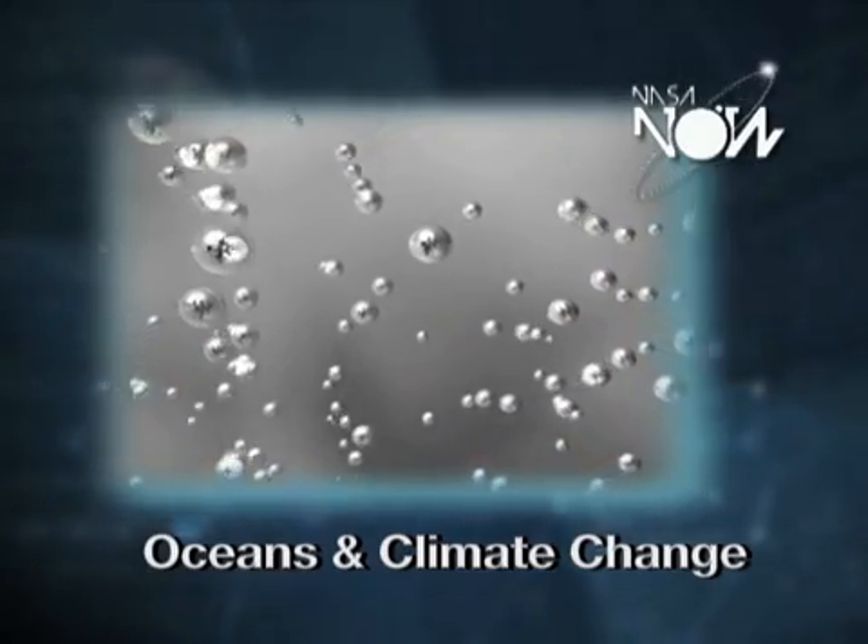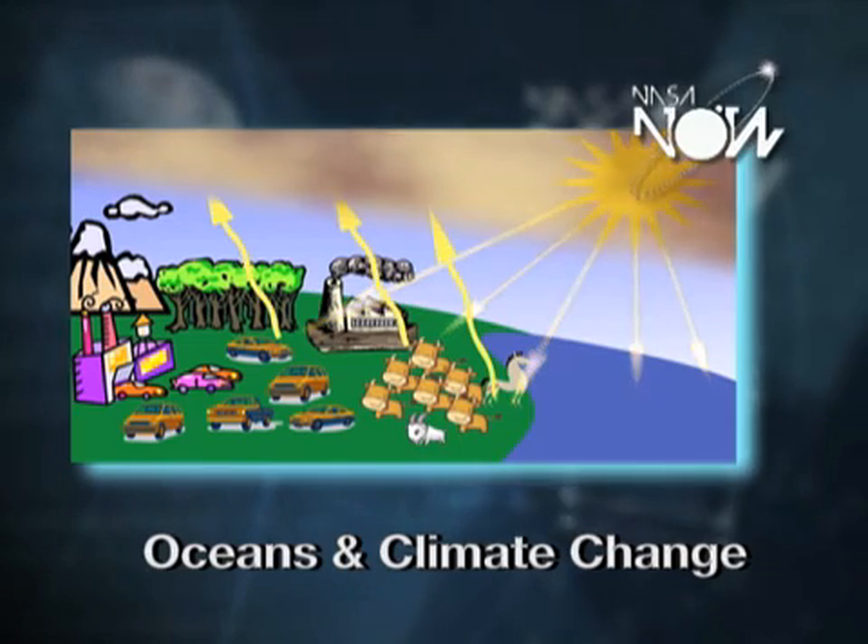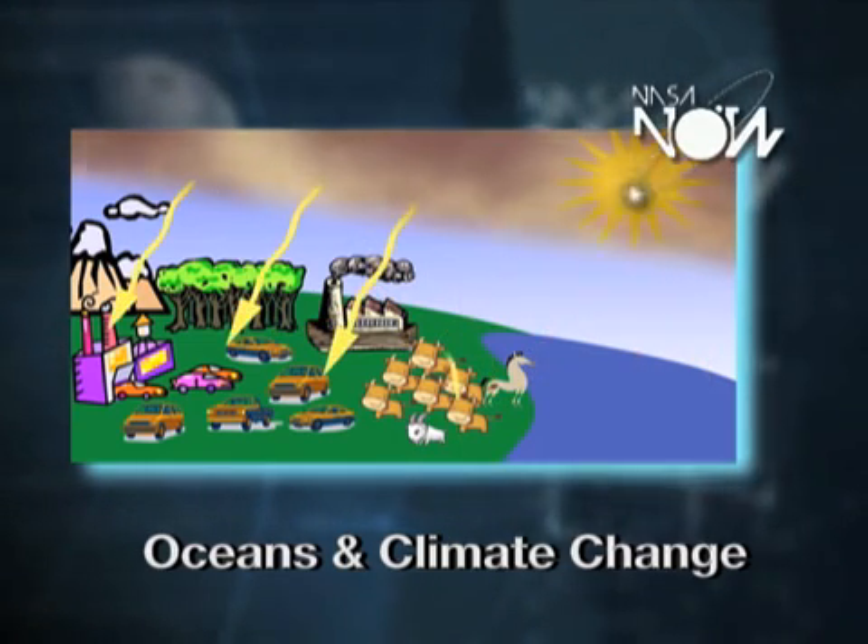and that's the reason our planet is basically the temperature that it is. But as we add extra greenhouse gases, we actually trap more heat on the planet.